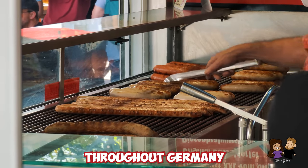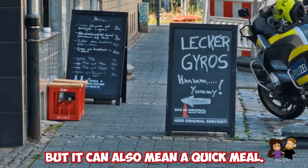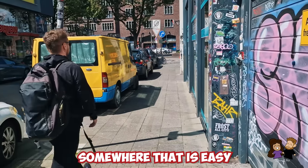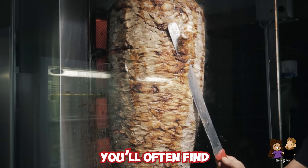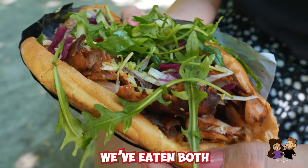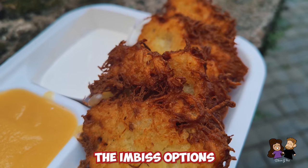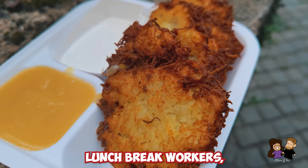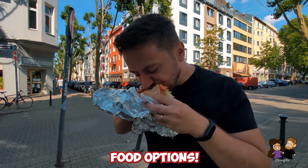Throughout Germany you'll find places with the word Imbiss, which translates to 'snack stand,' but it can also mean a quick meal — somewhere easy to grab and go or quickly eat at a table. You'll often find Imbiss-style Döner and Currywurst shops in Germany. The Imbiss options are great for lunch break workers, hungry tourists, or if you're just craving something delicious.